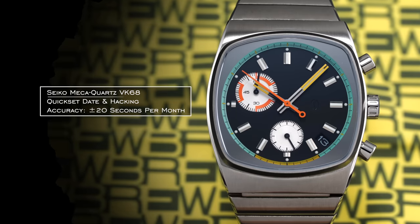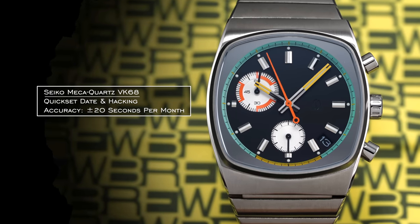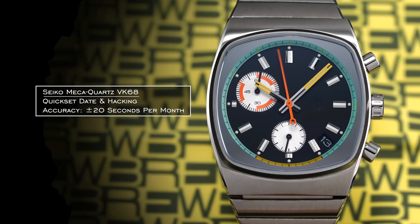Unpacking the specs on this one, we're looking at a quick-set date and hacking on this watch, with a quoted accuracy of plus or minus 20 seconds per month. Now that we've looked a bit closer at the Metric, let's talk about where it sits in the market and the pros and cons associated with going for a watch like this.